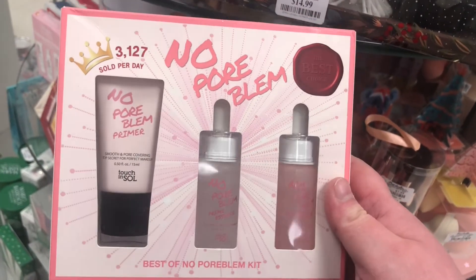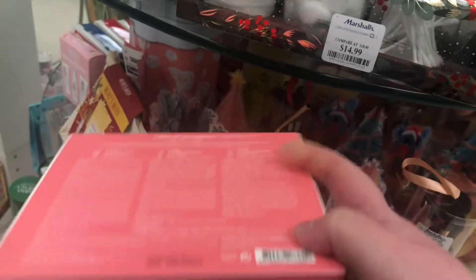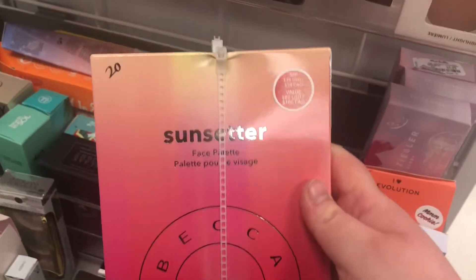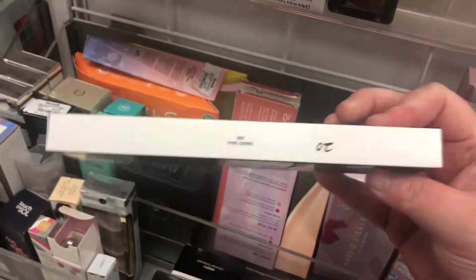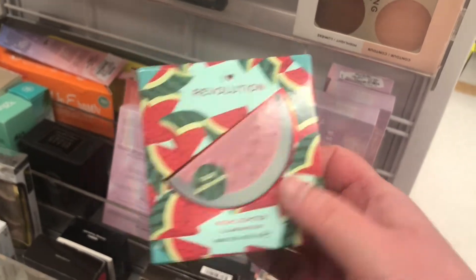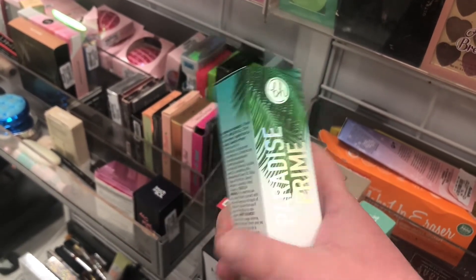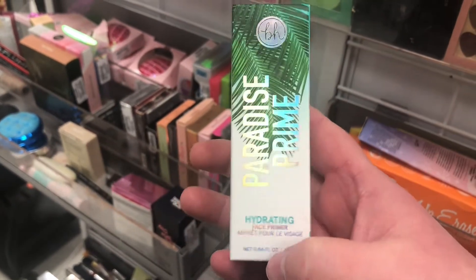There's a No Pore Bloom gift set with the Prime Essence and Priming Water for $14.99. From the Morphe Coca-Cola collection there's the Lip in Harmony Lip Set for $7.99. Found another Becca Sunsetter Face Palette for $19.99, another Marc Jacobs Fine Grind Eyeshadow Palette for $19.99, and the iHeart Revolution Tasty Watermelon Highlighter for $3.99. Also another BH Paradise Prime Hydrating Face Primer for $3.99.